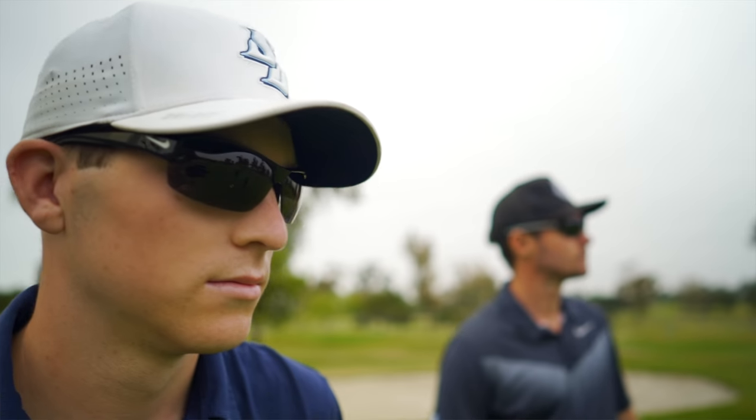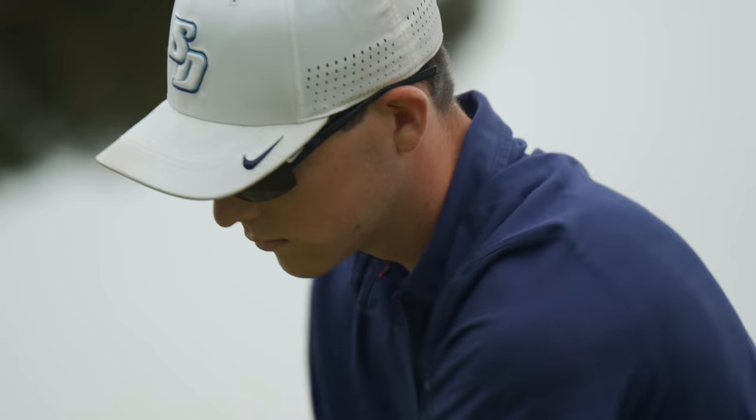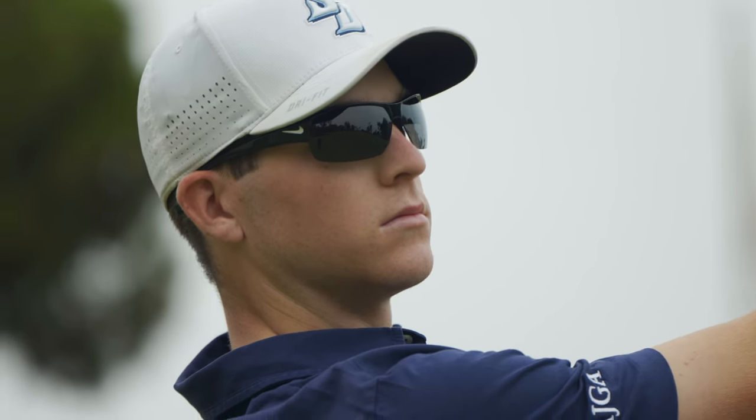Next up is the Nike Show X2. It may be a little small for Rob, but it does have an adjustable nose pad and adjustable temples. Tiger Woods wears these — he's a Nike guy, and he's back on top killing it again.